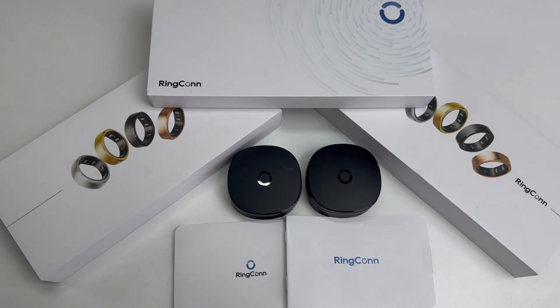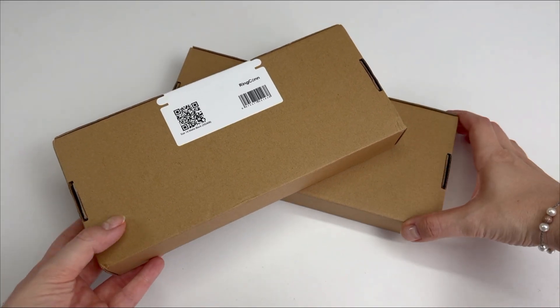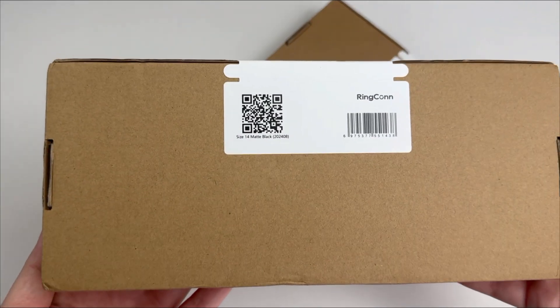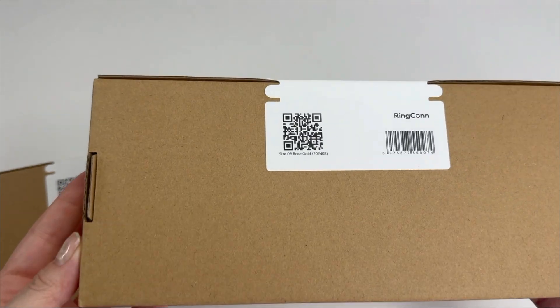This is a smart ring designed to monitor key health metrics like heart rate, sleep patterns, blood oxygen levels, and stress — all day, every day. It features upgraded sensors for improved accuracy and advanced sleep tracking, including sleep apnea detection, and a sleek lightweight design made from space gray titanium.